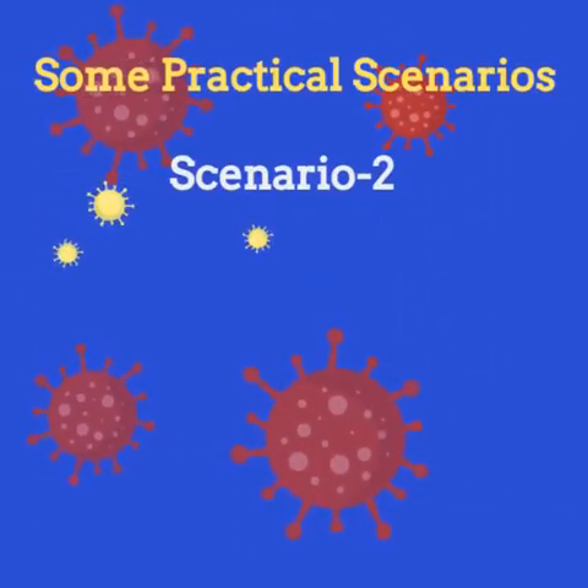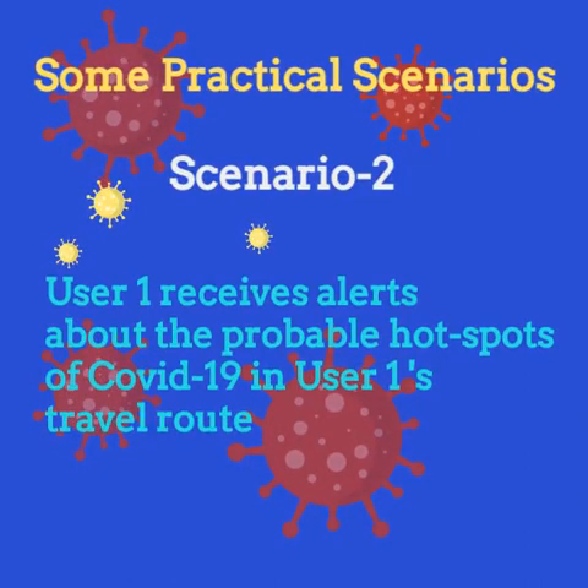Scenario 2: Assume User 1 is traveling by User 2's place. Then User 1 receives alerts about the probable COVID-19 hotspot in User 1's travel route.